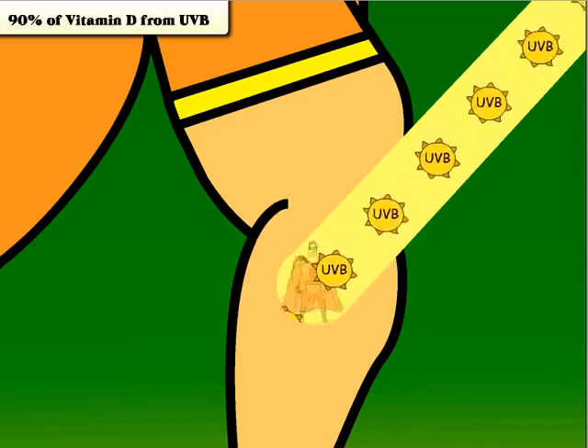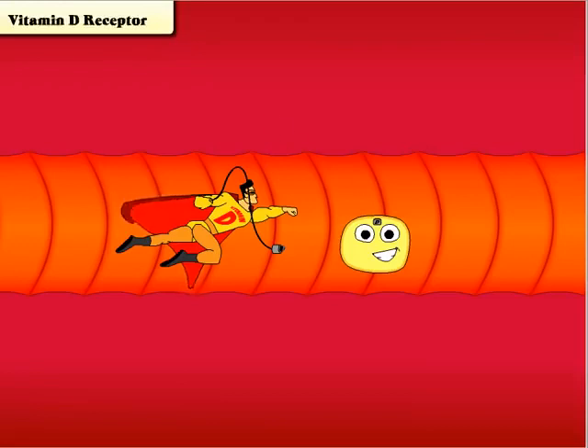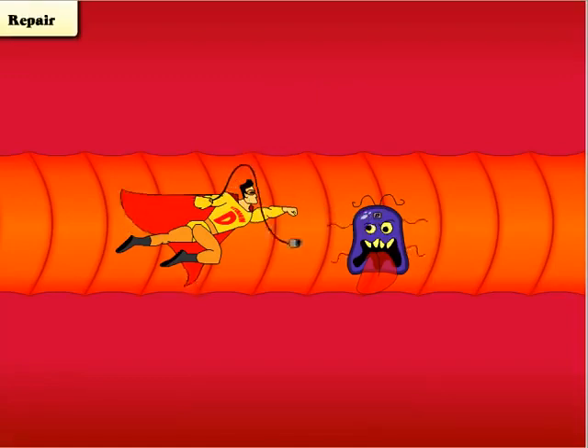Throughout your body, millions of cells are constantly reproducing. Every one of these cells has a vitamin D receptor, and for good reason — occasionally something goes wrong with a cell and it mutates. When this happens, vitamin D plugs into that cell and sends a message to the nucleus.